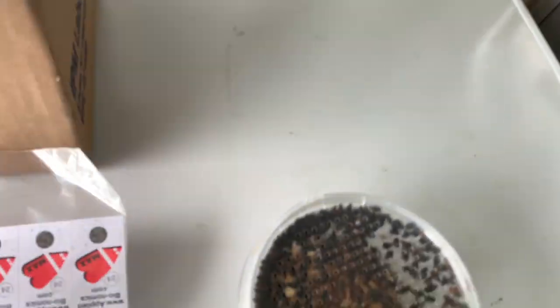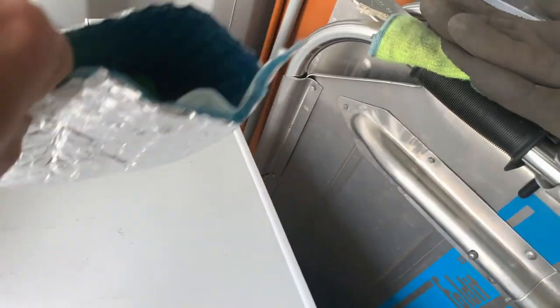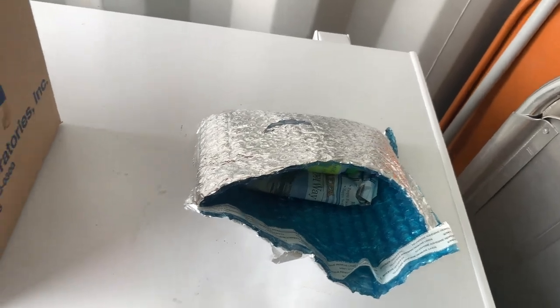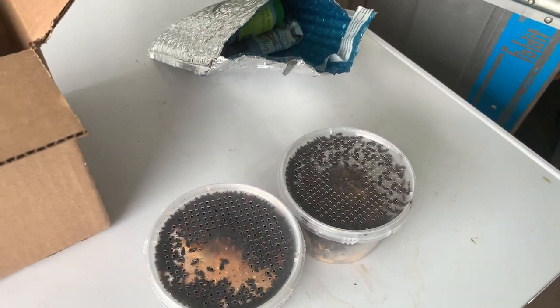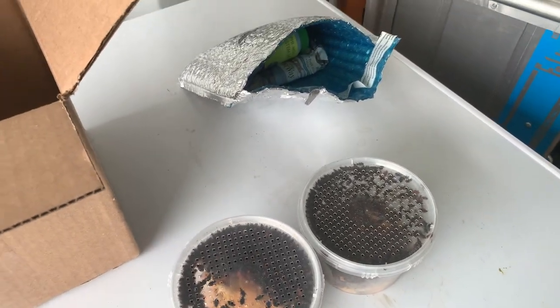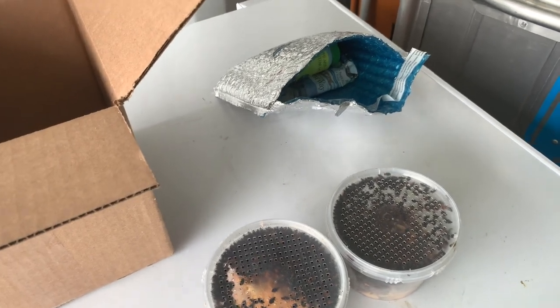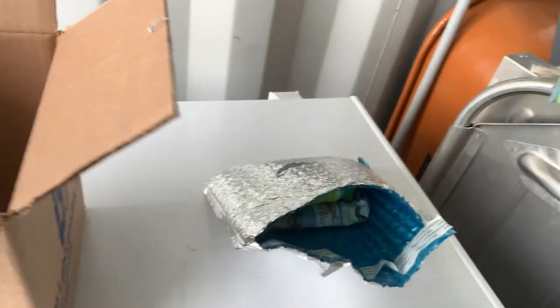These are live insects, so they need to get to their destination quickly and not be exposed to too much additional heat. Usually the company will overnight them to you, so the shipping is pretty expensive — about $30 for priority overnight shipping for this box. Make sure you are there when this arrives so you can get them out of the package really quickly.